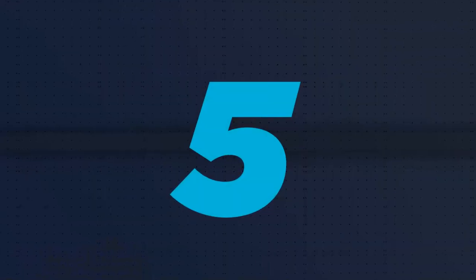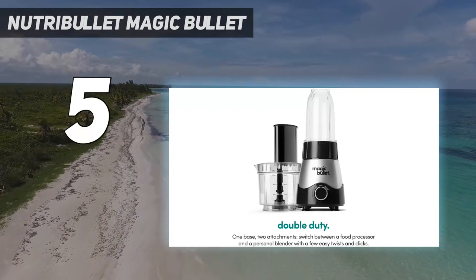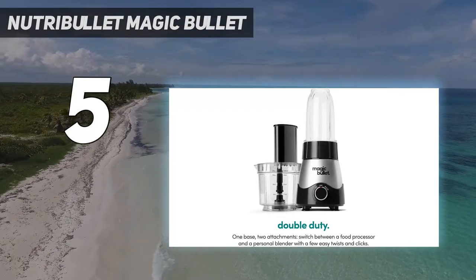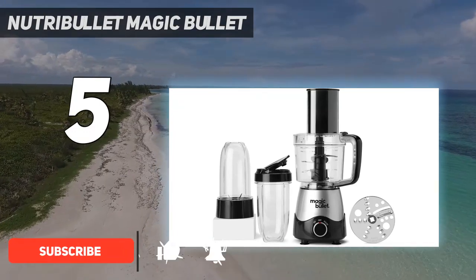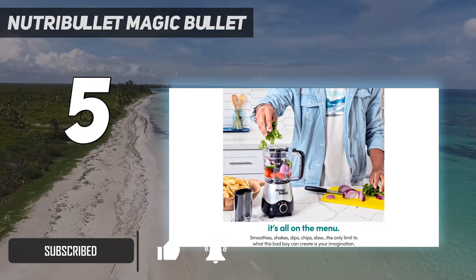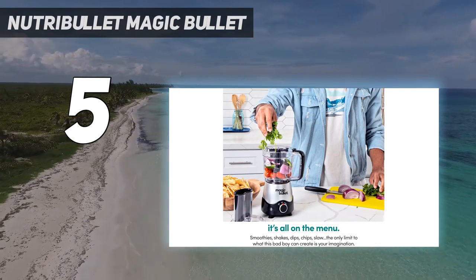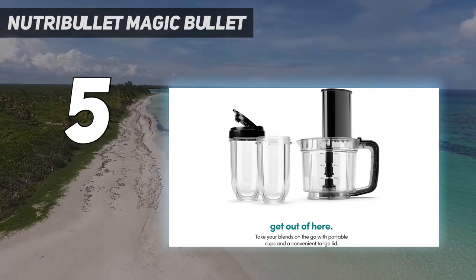Starting at number 5: the Nutribullet Magic Bullet. The affordable Nutribullet Magic Bullet Kitchen Express is ideal if you want a personal blender and mini food processor in one. The 3.5-cup / 0.83-liter bowl is the smallest capacity of all the food processors in this list, and it comes with just a slicing disc and blade, so it can't be used to whip cream, make dough, or for other tasks.